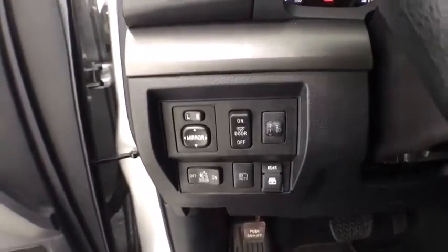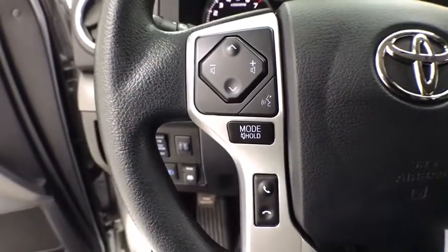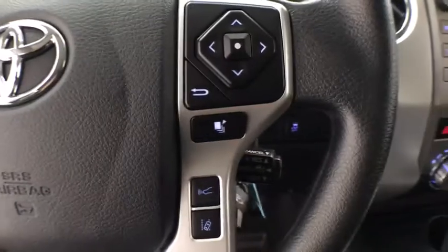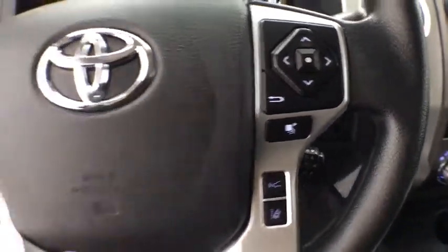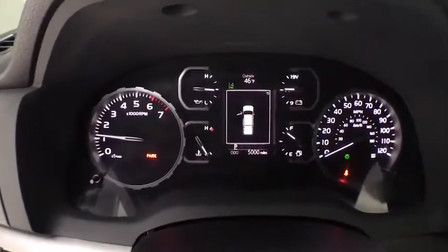This vehicle has less than 5,000 miles. Here are some of this vehicle's great options: traction control, dual airbags, Bluetooth, power steering, four-wheel disc brakes, center armrest, electronic stability control, CD player, rear window defroster.